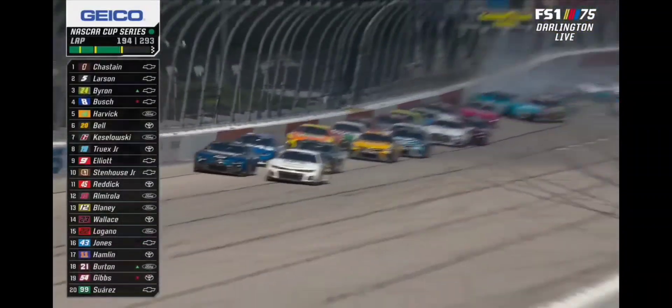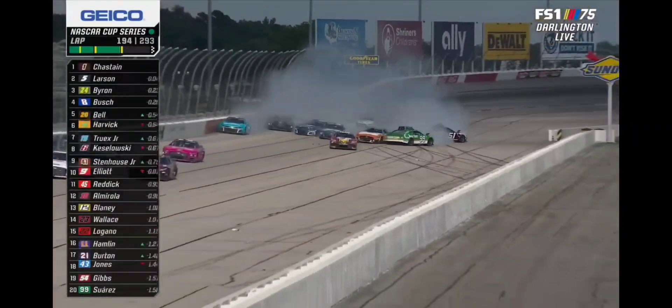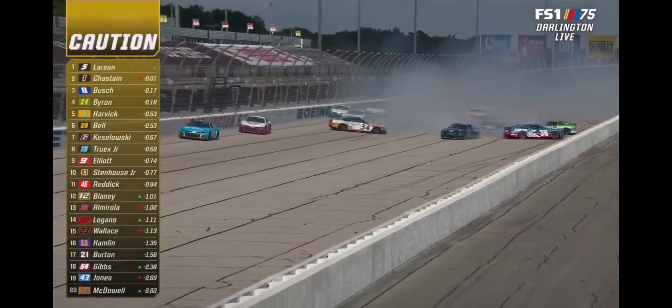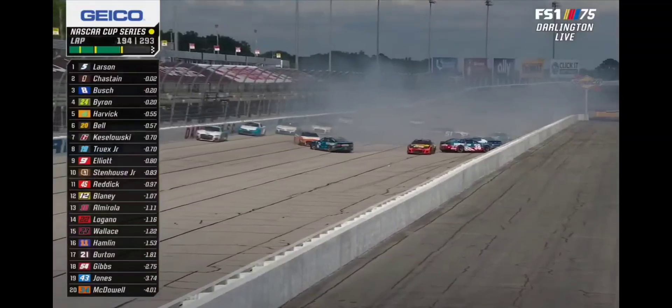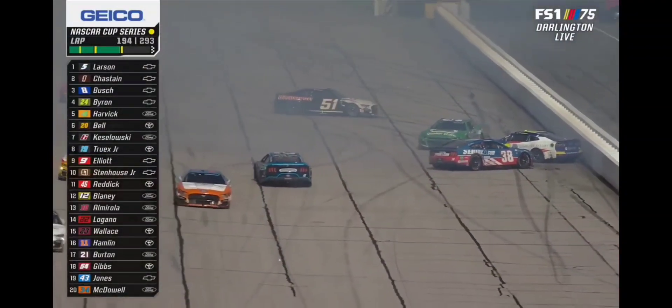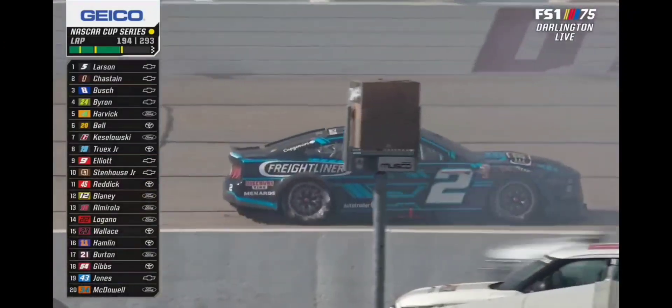Chastain and Larson continue to go door to door. Now there's trouble on the back straightaway. Daniel Suarez gets turned around. Michael McDowell is involved. Eric Jones is also involved. Todd Gilliland's car, Austin Dillon, Ryan Newman — all involved in this incident off turn two.